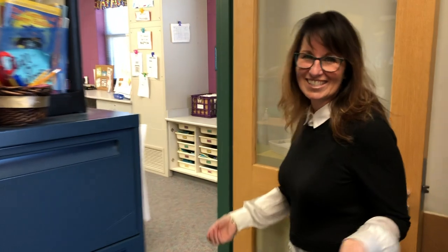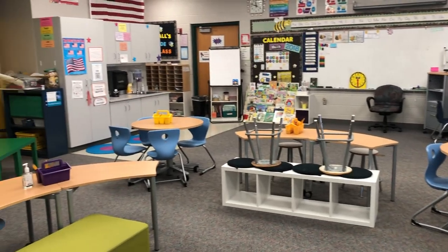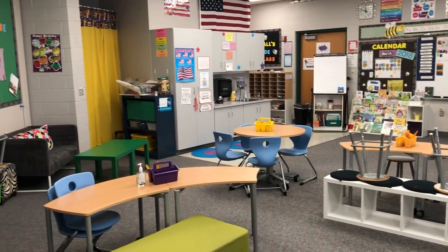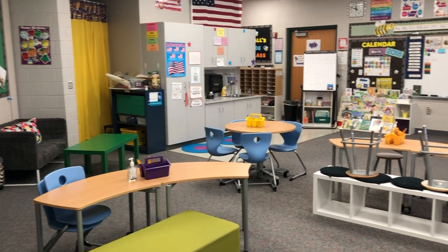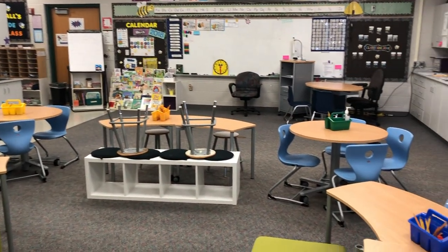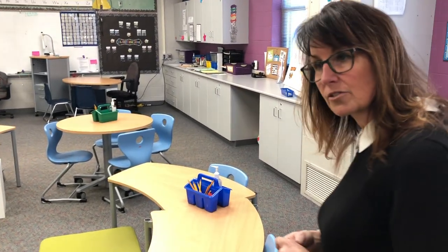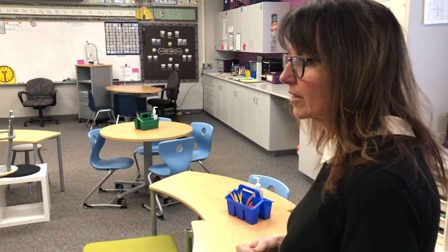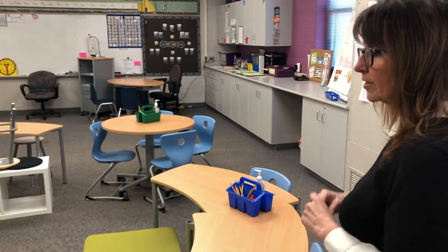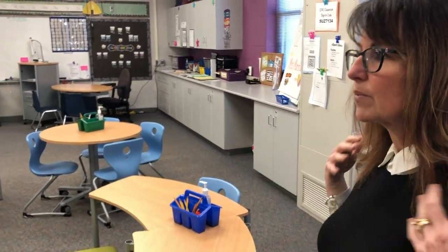This is another second grade classroom — a demo classroom where they're getting some new furniture. Teachers are welcome to trade spaces with Mary, bring their class in, try out the furniture, and see how they like it. The district just passed a bond, so they're looking at bringing in stronger desks and chairs in the following year to get students what they need.